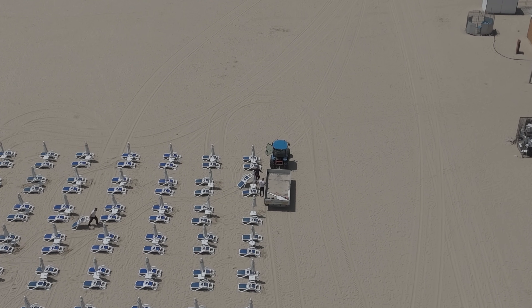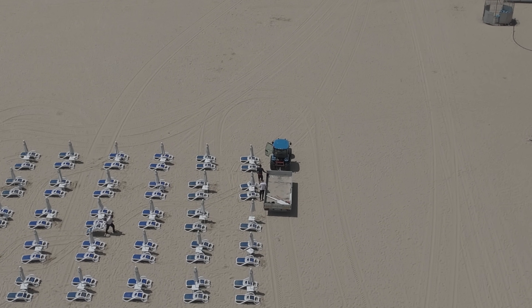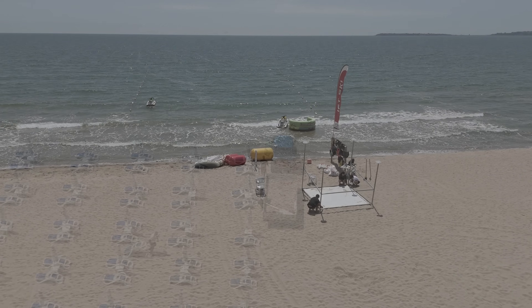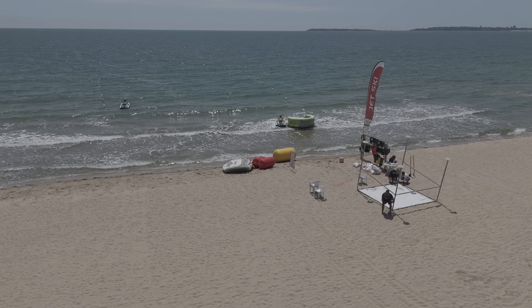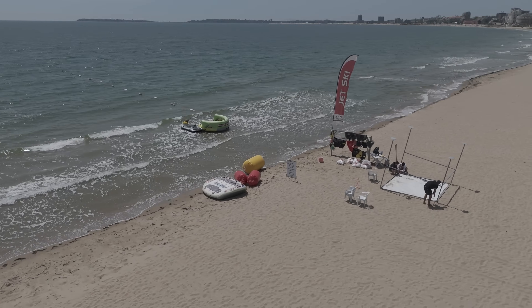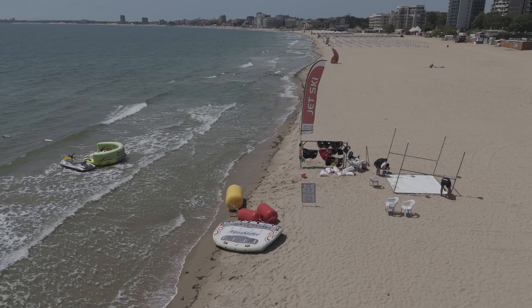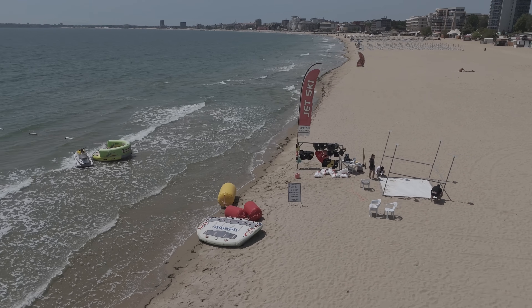If you're enjoying the video, hit the like button - thanks a lot! They're also getting ready for the water sports - the guys are setting up. You can see they're getting the jet skis and bananas out, life jackets are out. Better do some water sports next week!